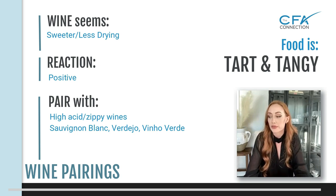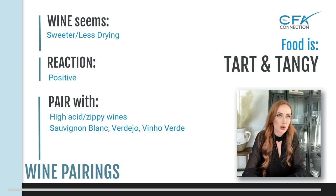For tart and tangy foods, get a high acid, zippy wine to go with them. Verdejo, Vinho Verde — all of those are good options.